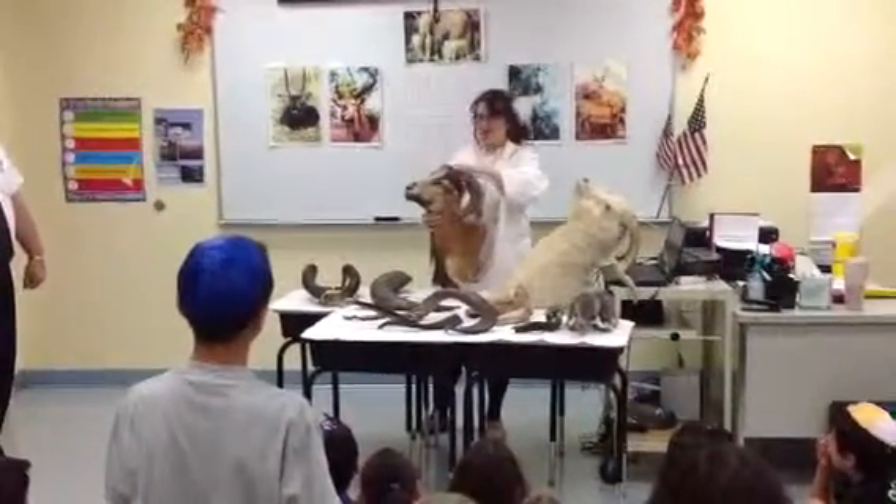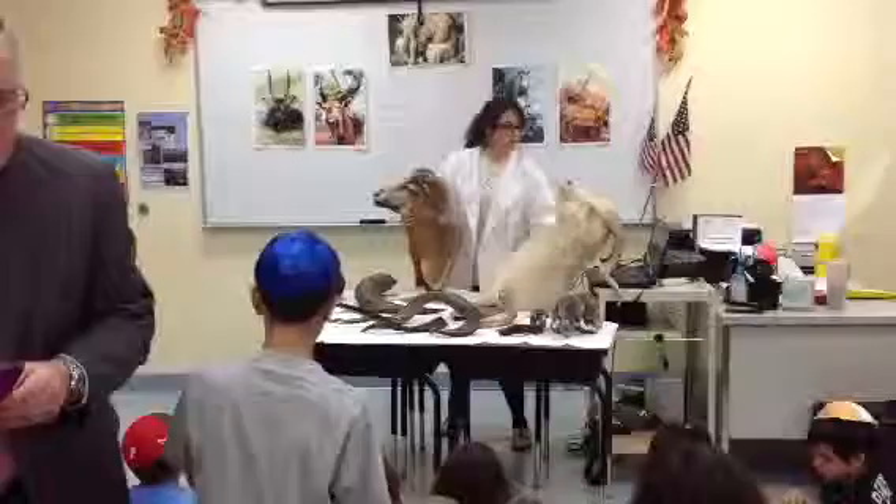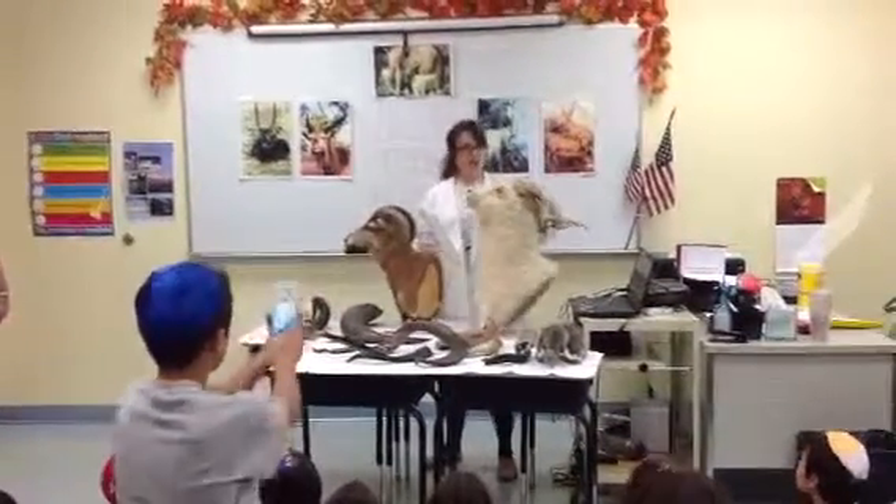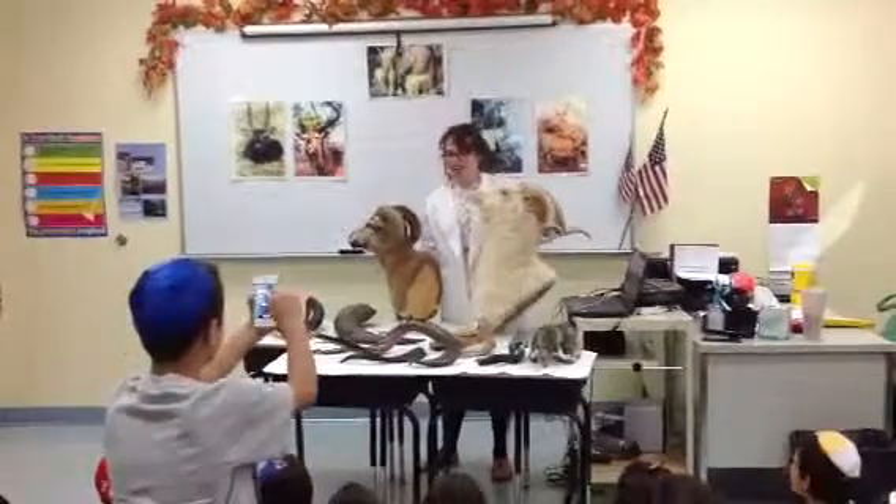So the ram has a horn. Look at the sheep's horn — this is a real sheep. Look at the horns. It also looks like a shofar, right?